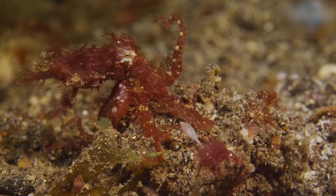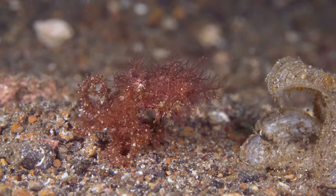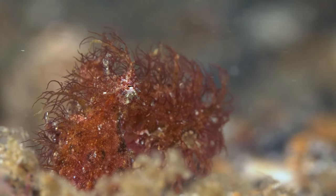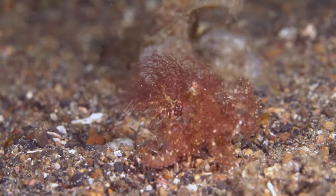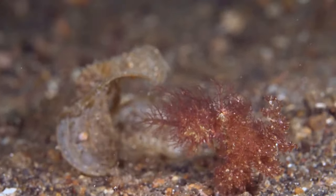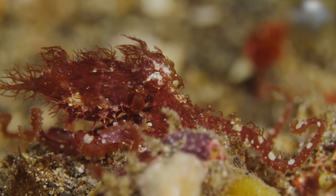Either with or without spots or patterns, the most distinguishing feature of the hairy octopus is the long and hairy tissue or skin flaps that cover their entire body and arms. So the next time you see a piece of algae or plant matter sweeping across the ocean floor, take a closer look — it may be looking right back at you.